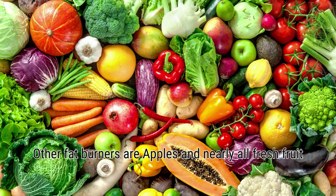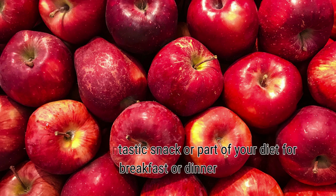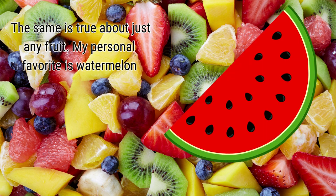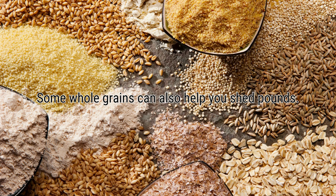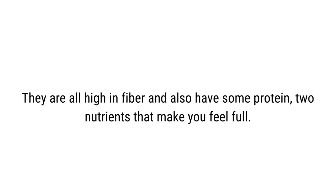Other fat burners are apples and nearly all fresh fruit. Apples are full of vitamins and nutrients, are high in fiber, and make a fantastic snack or part of your breakfast or dinner. They also help you feel full. A portion of fruit will take away hunger while adding nearly no calories. Some whole grains can also help you shed pounds — oats, brown rice, and quinoa are three great examples. They are all high in fiber and also have some protein, two nutrients that make you feel full.